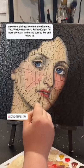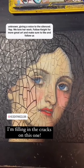Yep, we love her work. Follow Kate for more great art and make sure to like and follow us for more artist features.